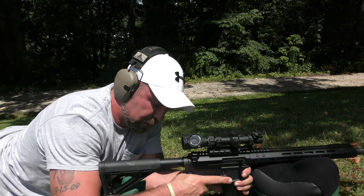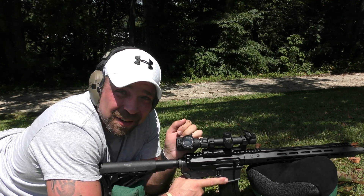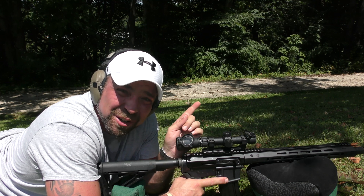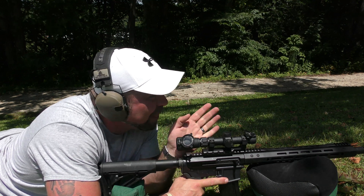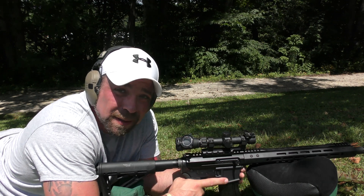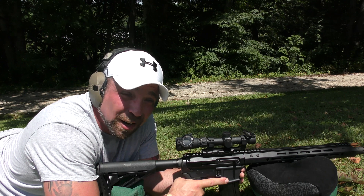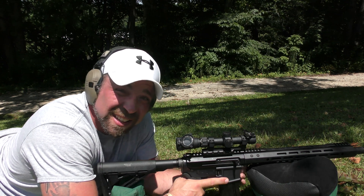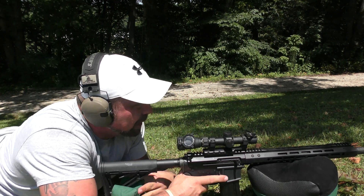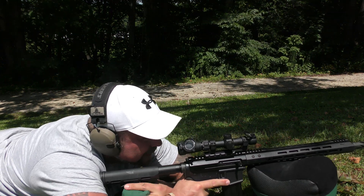Now we are at 100 yards. Wish me luck on not shooting my chronograph — never shot through it this far before. I think I got everything lined up. This is only a four-power scope, so I doubt I'll be able to see if I'm getting readings or not, but we're going to send three up there and then we'll go look together. Come on chronograph, stay in one piece.